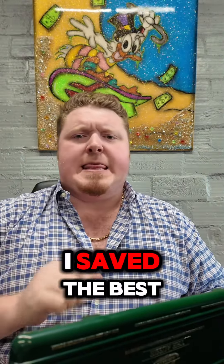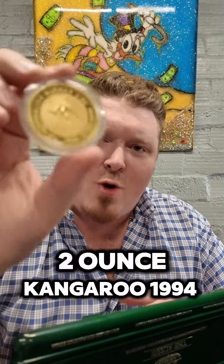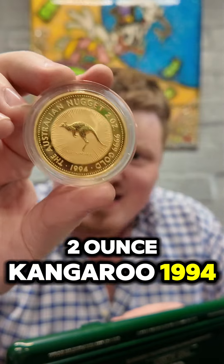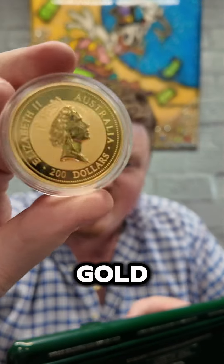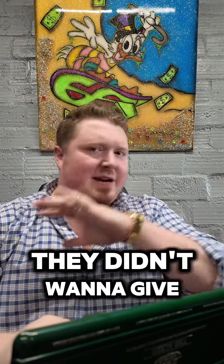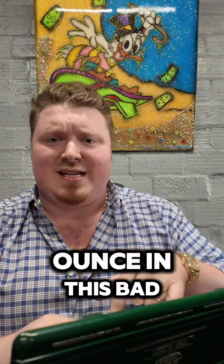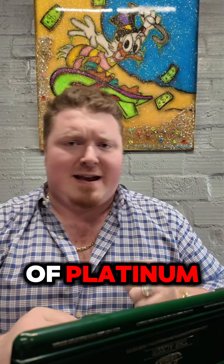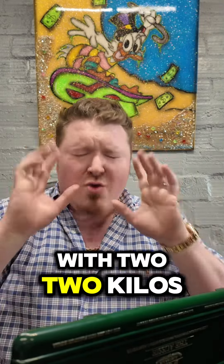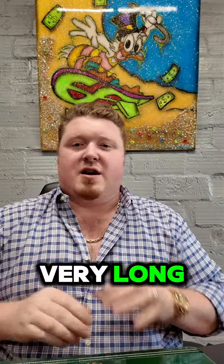I saved the best for last — check this bad boy out. Two ounce kangaroo, 1994 gold. It's a two ounce piece as well. They went over the top; they didn't want to give you just the normal one ounce kangaroo. They put a two ounce in this bad boy, with an ounce of platinum, with two kilos! And they packed it all up in this beautiful case. It's available right now — it's not going to last very long, I guarantee you that.